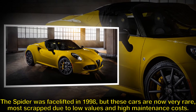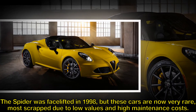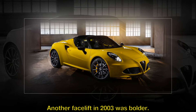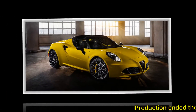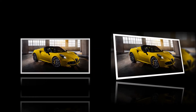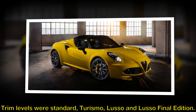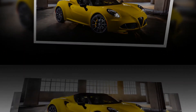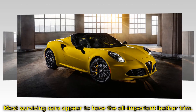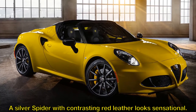The Spider was facelifted in 1998, but these cars are now very rare, most scrapped due to low values and high maintenance costs. Another facelift in 2003 was bolder, and production ended the following year. Trim levels were Standard, Turismo, Lusso and Lusso Final Edition. Most surviving cars appear to have the all-important leather trim — a silver Spider with contrasting red leather looks sensational.